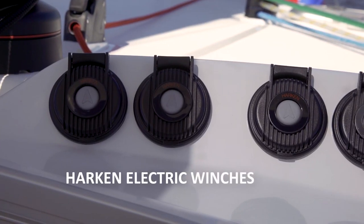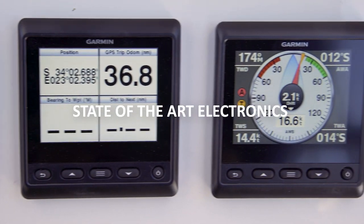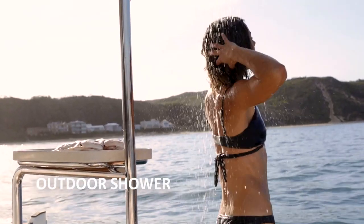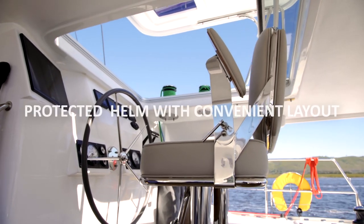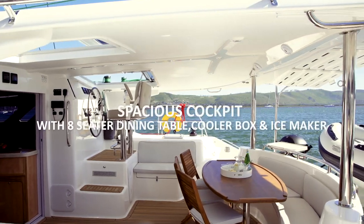Another thing that's really important - I have never found this in any production catamaran - is a responsive helm and the ability to point higher to the wind. You can really see living aboard this boat between all the storage, how well built things are, and the way everything is thought out, like the fish table in the back and the way the grill is done.